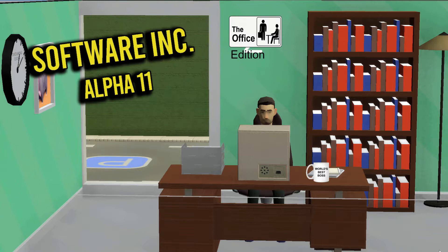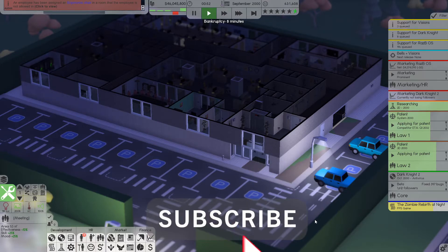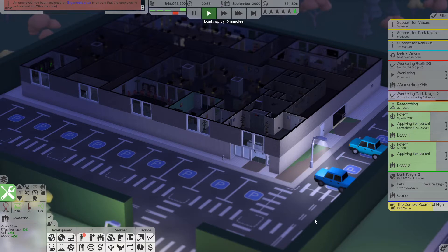I did it so that I don't get copyright strikes. Hello and welcome back everyone to another episode of Software Inc Alpha 11 with me SadmanPlays, where we are playing The Office Edition. This season we are playing at Dunder Mifflin, featuring all the characters from the office. I'll also be dropping Easter eggs and dialogue from the office itself, so be on the alert for that and let us know in the comments if you can find them. Consider subscribing and leaving a like as well because it really does help us out.